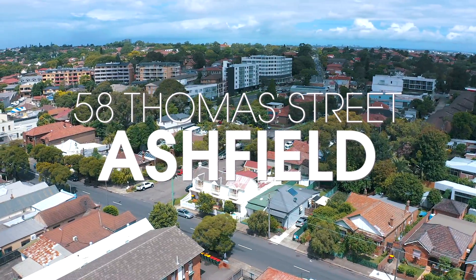Oozing with potential, this original two-bedroom home is ready for its new owners to renovate and enjoy. Hi, I'm Simon Fanari. Hi, I'm Michael Ma, and welcome to 58 Thomas Street, Ashfield.